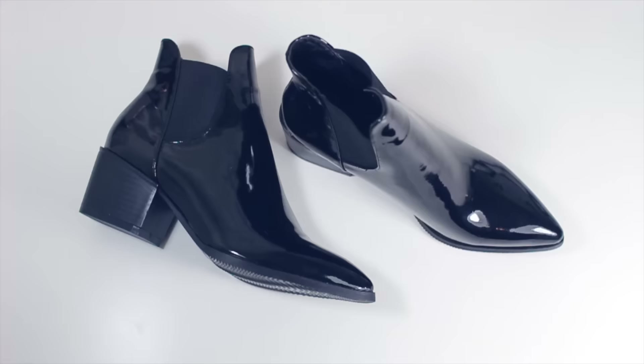The next pair look like a pair of Acne boots. I got these in a size four because they're a little bit pointy. I'm not sure if they're too pointy but they do look nice.